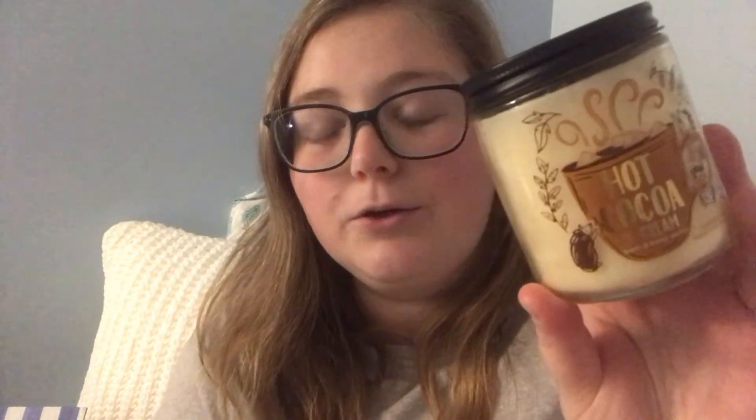Next up, I have three one-wick candles from Bath & Body Works. The first one is Hot Cocoa & Cream, the second one is Twisted Peppermint, and the third one is Peppermint Marshmallow. The keynotes for Peppermint Marshmallow are Crushed Peppermint, Fluffy Marshmallows, and Powdered Sugar. And for Twisted Peppermint, the keynotes are Cool Peppermint, Sugared Snow, Vanilla Buttercream, and Musk.